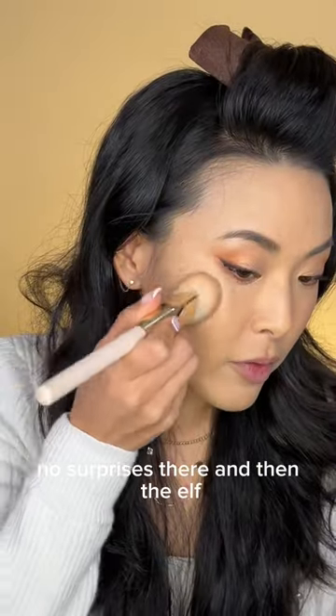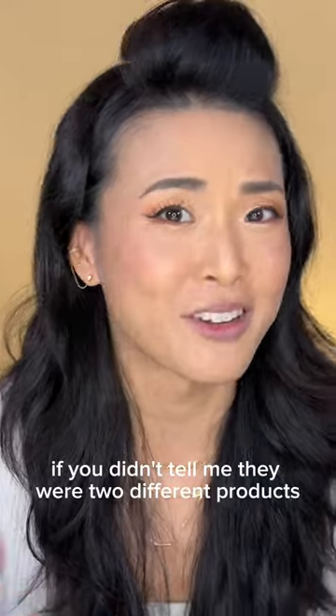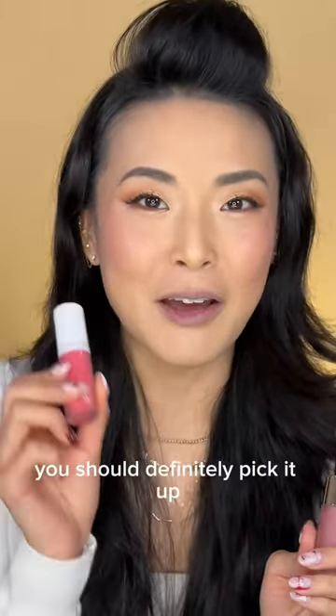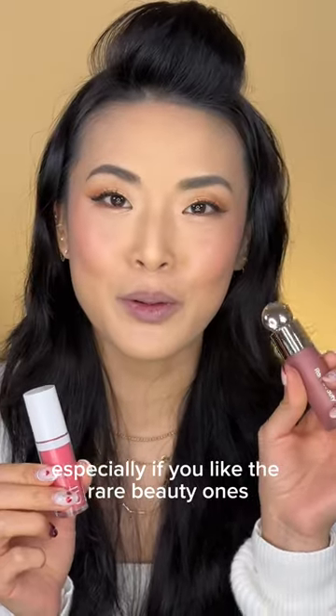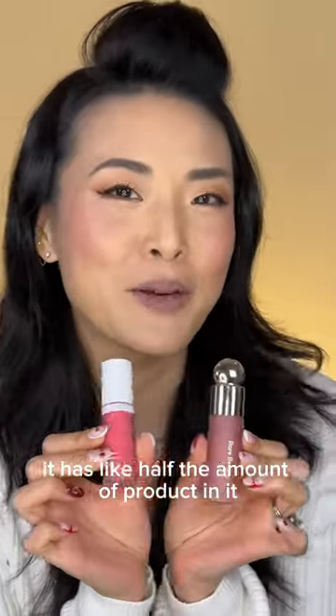And then the e.l.f. If you didn't tell me they were two different products, I wouldn't even know. Thumbs up. If you haven't tried this, you should definitely pick it up, especially if you like the Rare Beauty ones. But just keep in mind it has like half the amount of product in it.